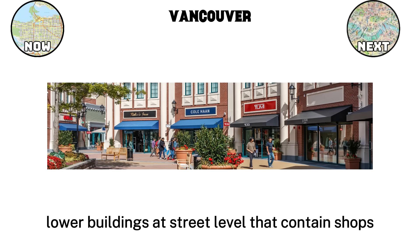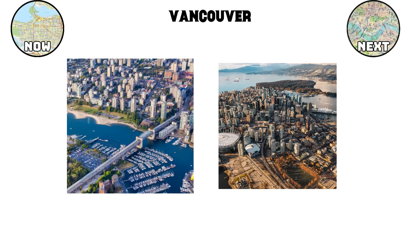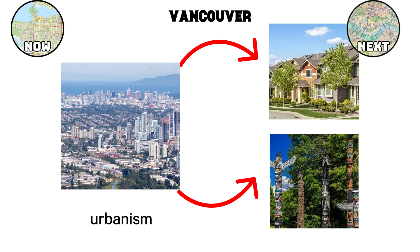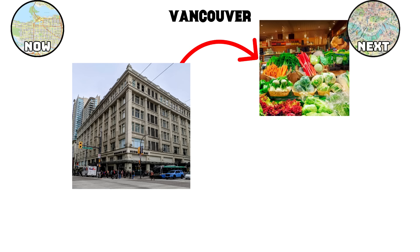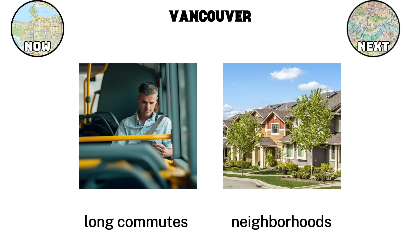These towers almost always stand on podiums — lower buildings at street level that contain shops, services, and community spaces. The idea is simple: people live above, while life happens below. This design keeps the city dense enough to house many residents, while also making sure the ground level feels active, safe, and welcoming. Mixed-use urbanism is at the center of this model. Instead of separating residential, commercial, and cultural areas, Vancouver blends them. A person can live in an apartment, shop for groceries downstairs, and walk a few minutes to a park or transit stop. This reduces the need for long commutes and creates neighborhoods that feel complete on their own.